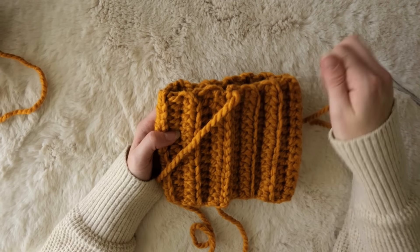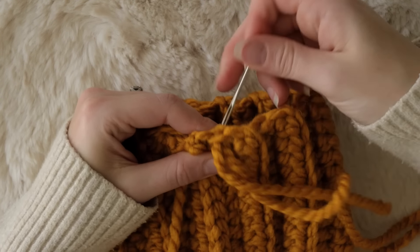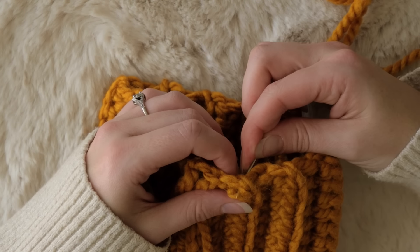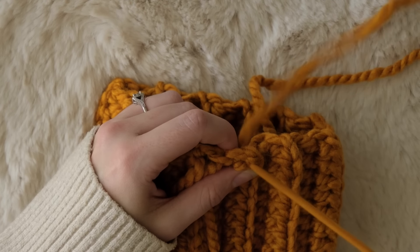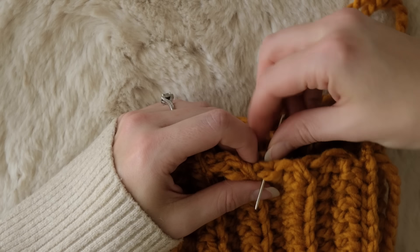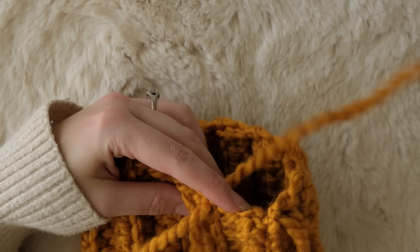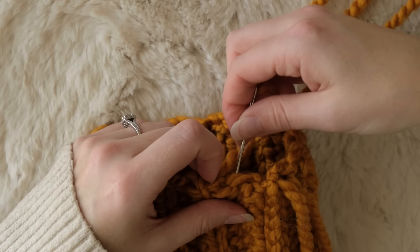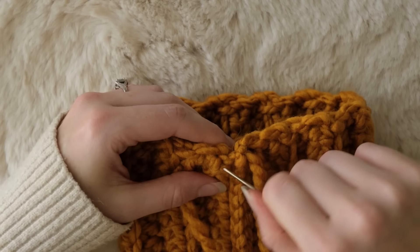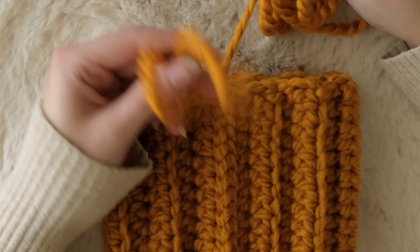Grab your darning needle again and this time thread it onto your long tail of yarn — now we're going to close up the opening on the top. To do that, all you're going to do is thread your yarn back and forth through the top loops here all the way around, making almost like a drawstring bag. Don't worry about pulling your yarn too tight just yet, just focus on threading the needle back and forth. I later discovered it seems to work better if you only work your needle through a single loop on this edge.